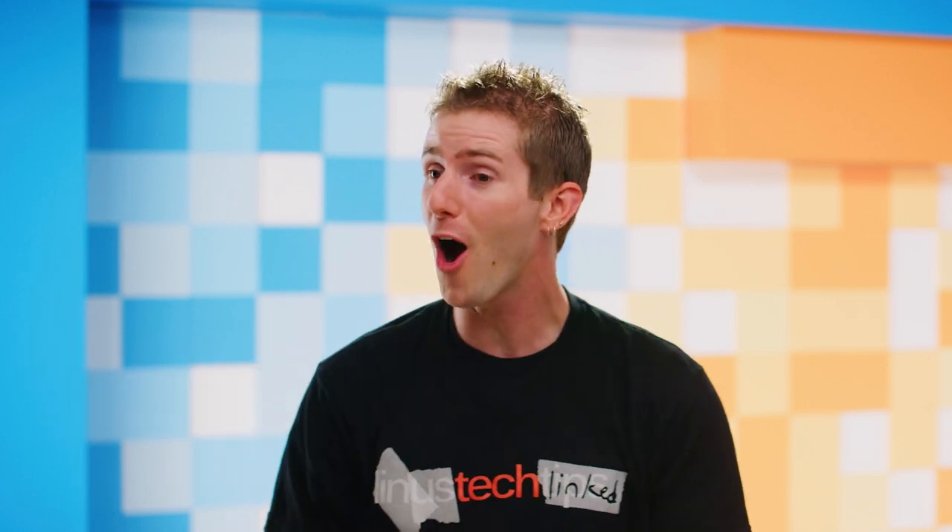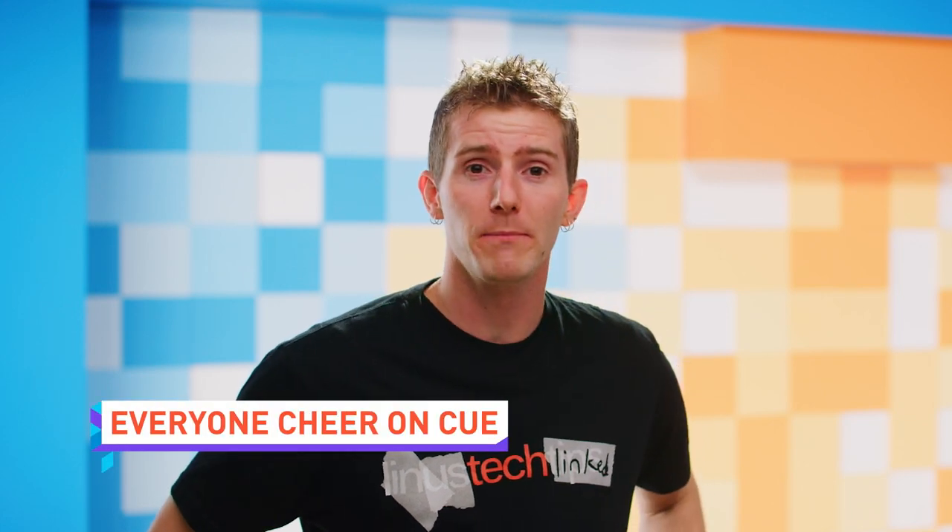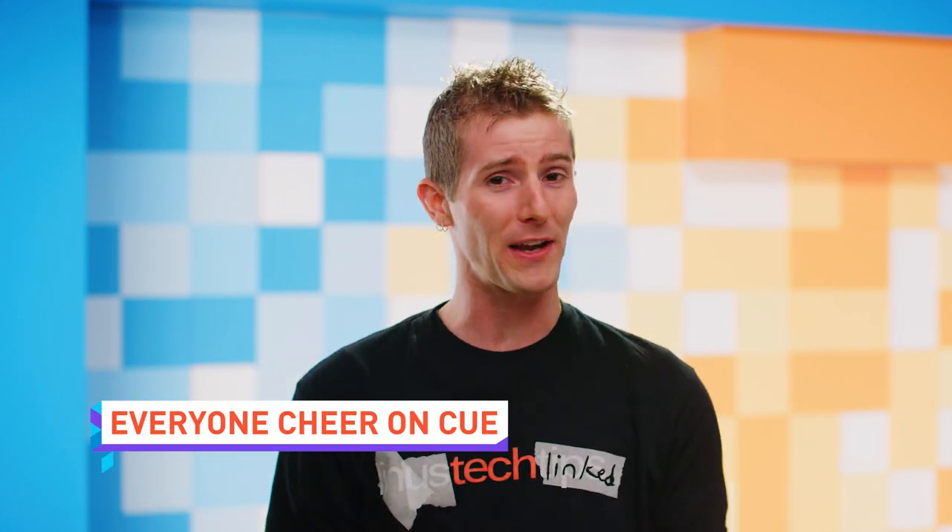Congratulations everyone — your phone just became hot garbage. Whatever device you're using, it's horribly old and outdated and slow now compared to the new iPhone XS models that Apple announced this morning. In fact, they're so amazing you might as well stop watching this video right now and go pre-order one. All right, so we've filtered out all the dum-dums so we can proceed with the rest of the tech news, which is of course about Apple's new iPhones.